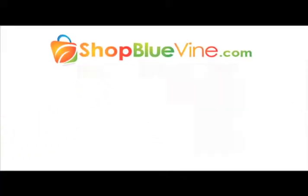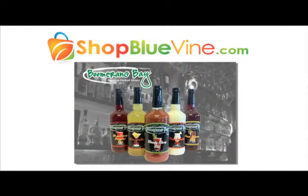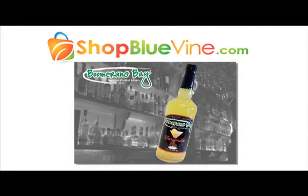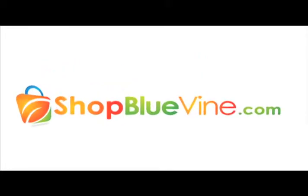Visit shopbluevine.com today for web-only exclusives like Boomerang Bay drink mixes, available in five flavors using only the highest quality ingredients with a boost of antioxidants and herbal supplements. Boomerang Bay mixers will be the hit of your next party. Only at shopbluevine.com.